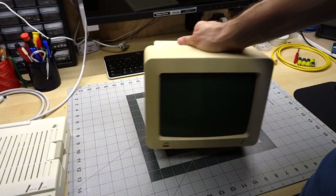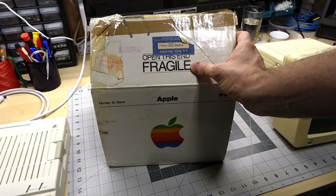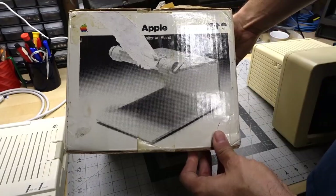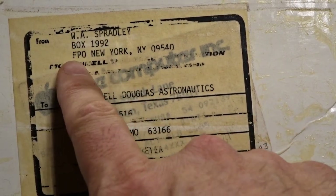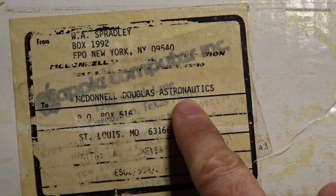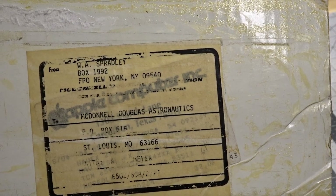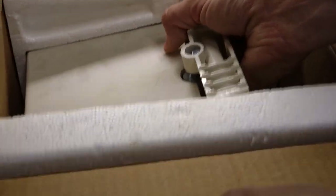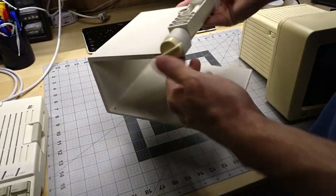The stand box is pretty hilarious because right off the bat it says 'fragile, open this end' — this thing is a heavy metal stand, there's pretty much nothing fragile about it. There's a label on here addressed to W.A. Spradley, FPO New York, New York, but it's also addressed to McDonnell Douglas Astronautics in St. Louis, Missouri. So was this used by defense contractors at some point? Inside the box you have the stand, and it looks great — a little dirty and dusty, but that's to be expected.